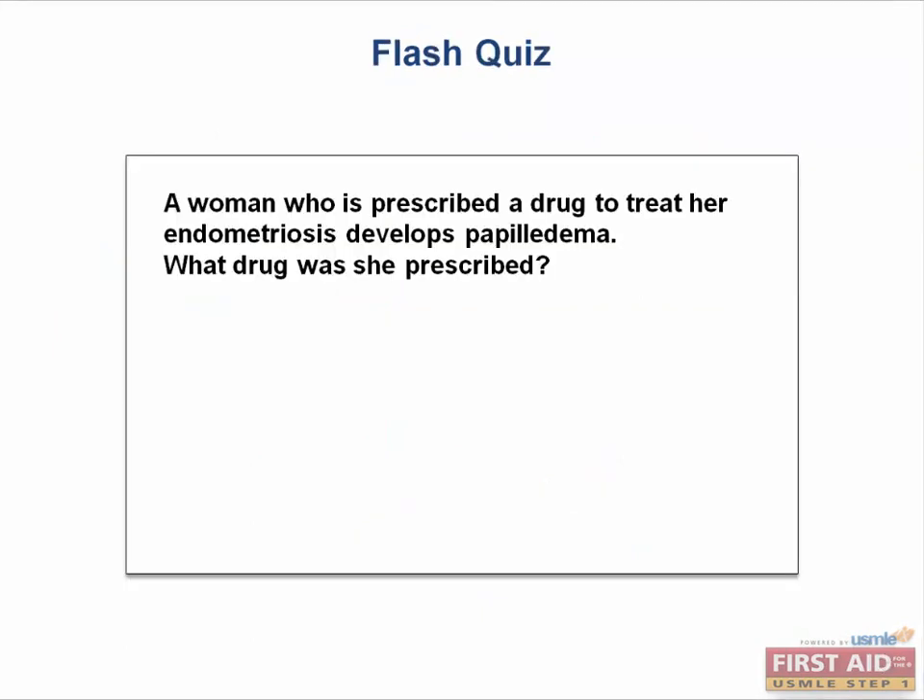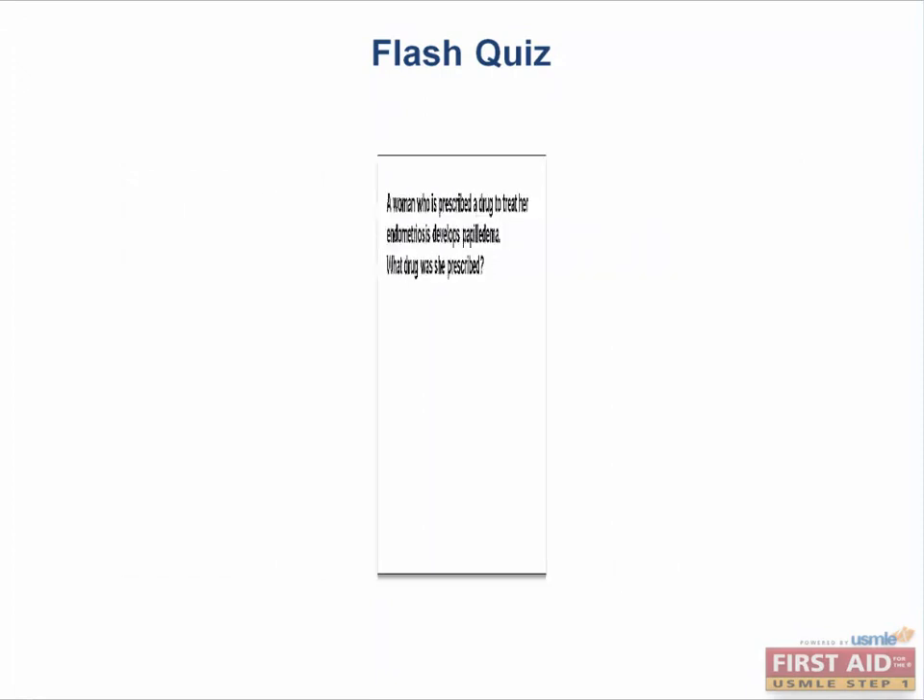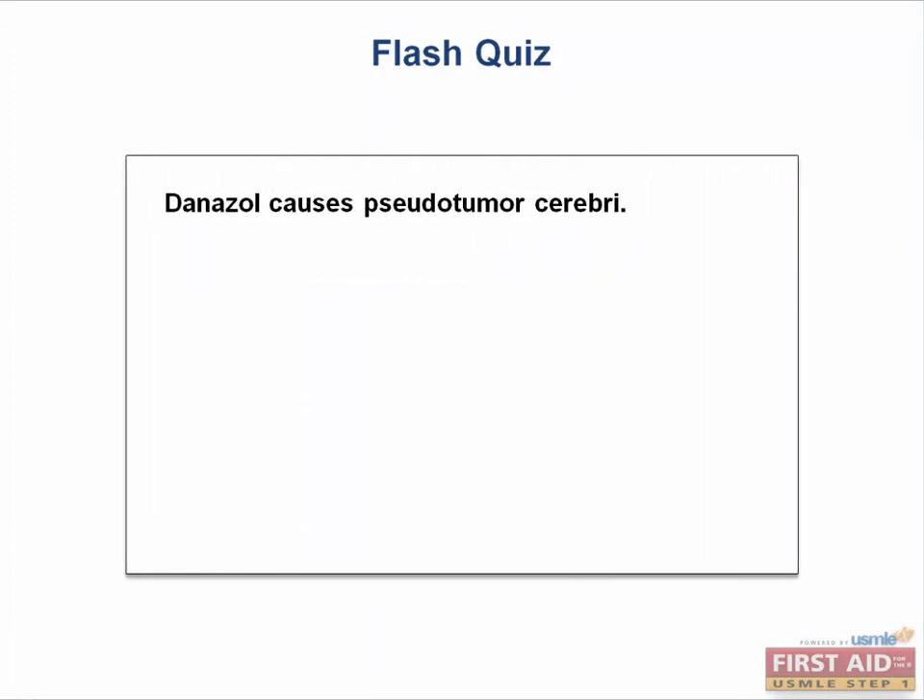Flash quiz: a woman prescribed a drug to treat her endometriosis develops papilledema. What drug did she take? That would be danazole, which causes pseudotumor cerebri — increased intracranial pressure with effects such as papilledema. Also recall that vitamin A can cause pseudotumor cerebri.